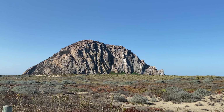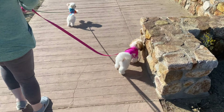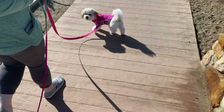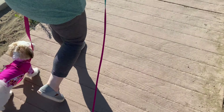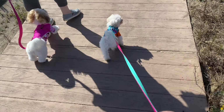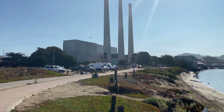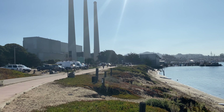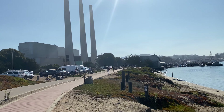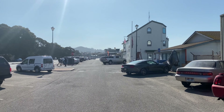Good morning! There's the Morro Bay rock from a different angle. Look at the girls - they're going, they're walking. We're walking down towards the boardwalk, down to kind of the heart of Morro Bay.